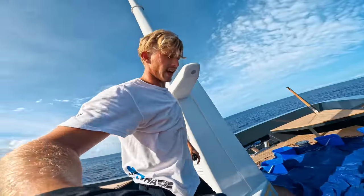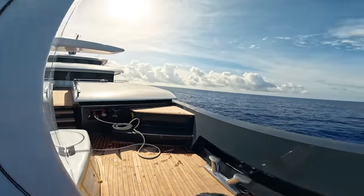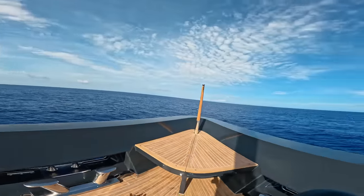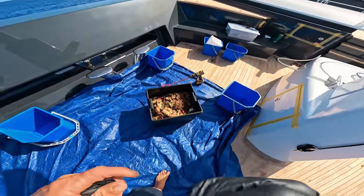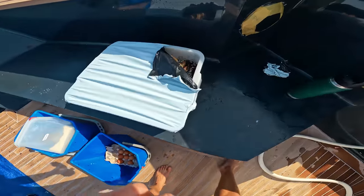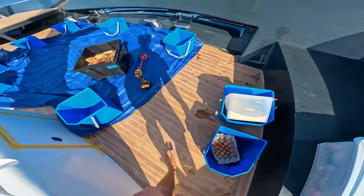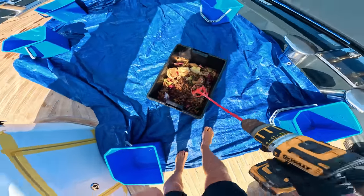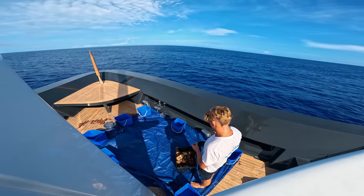About halfway into the Atlantic — absolutely nothing around us. We've got some slops here and another batch over here. Just look at that — looks delicious. Going to start blending it up now. This is going to be nasty — gonna stink!